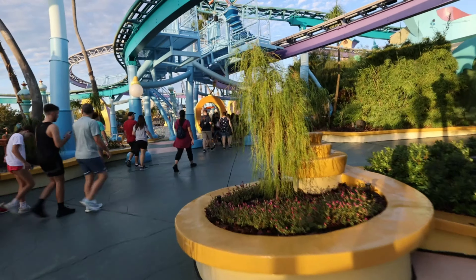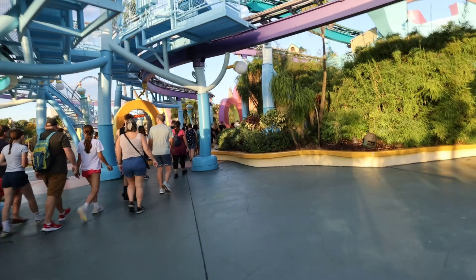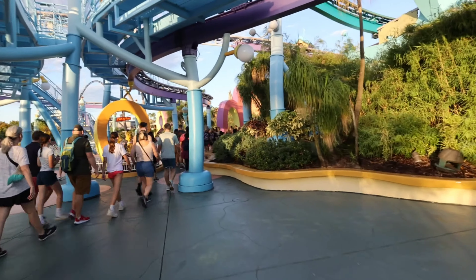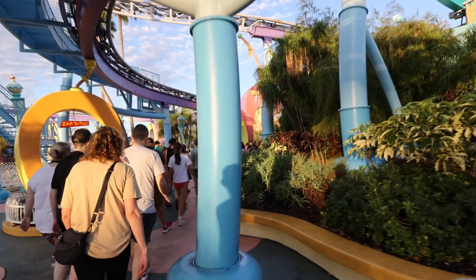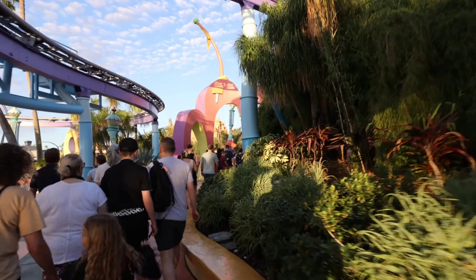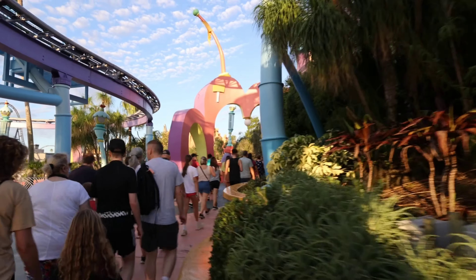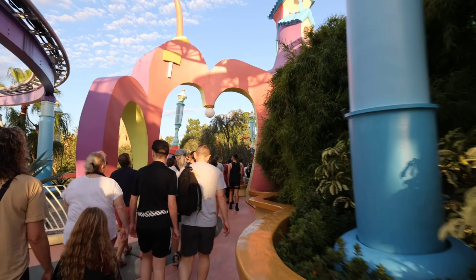You better be ready when you do a rope drop here because everybody's trying to get back to Hagrid's. Hagrid's will go from a 15 minute wait to an hour and a half within about 15 minutes. But since we're going to do Jurassic Park today, I'm not too worried about it because nobody really goes over to Velocicoaster first thing, which is my favorite ride here in the park.